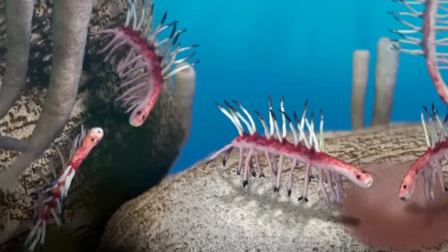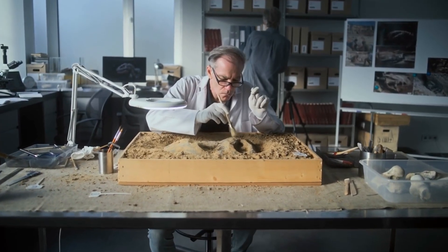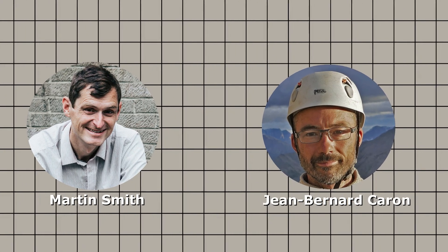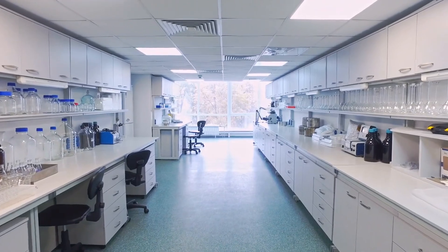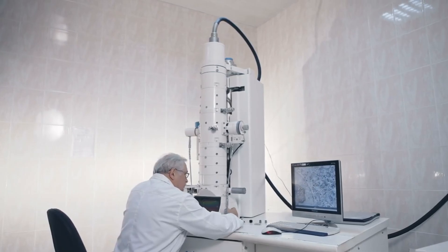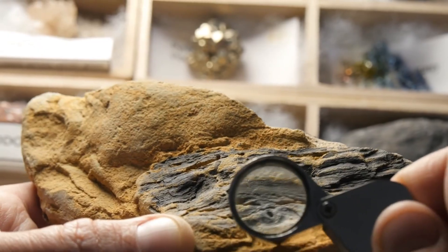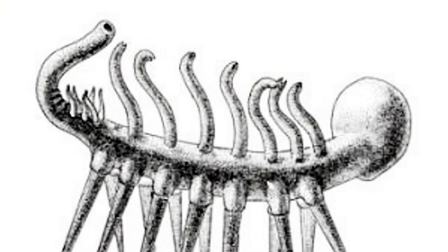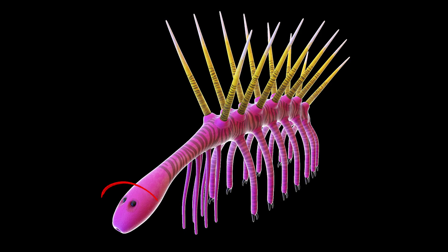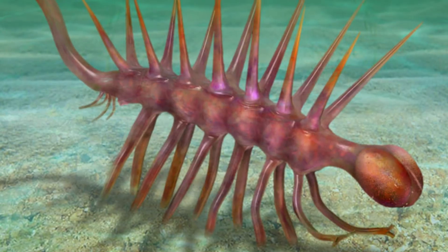After decades of squinting at blurry fossils and arguing over which end was up, science finally got a break in 2015. Enter paleontologists Martin Smith and Jean-Bernard Caron, who decided enough was enough. Instead of arguing over smudges, they pulled out the heavy artillery — high-powered electron microscopes and freshly prepared Burgess Shale specimens. And what they found was nightmare fuel in miniature. On the narrow end of Hallucigenia, the one many had dismissed as just a tail, they spotted two tiny dark dots.